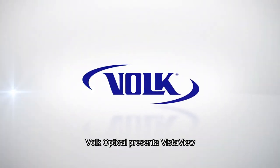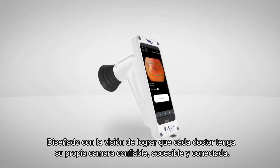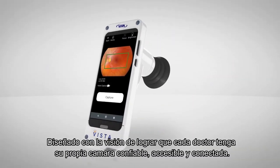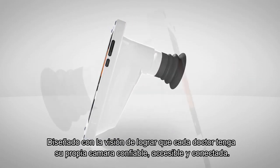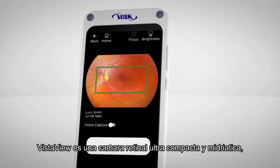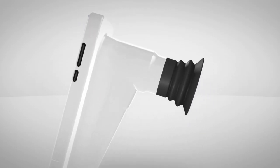Bulk Optical introduces the VistaView. Designed with a vision of addressing the need that every eye doctor should have their own reliable, affordable, and connected imaging device, the VistaView is an ultra-compact mydriatic retinal camera ready to accompany you wherever you go.